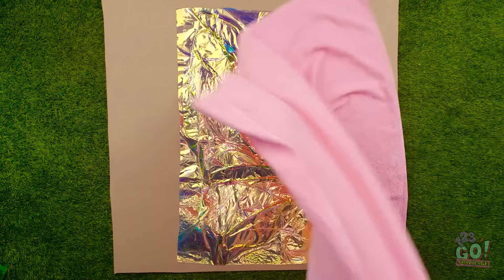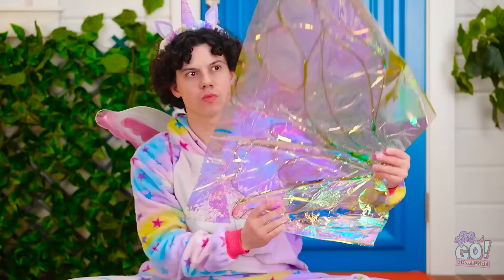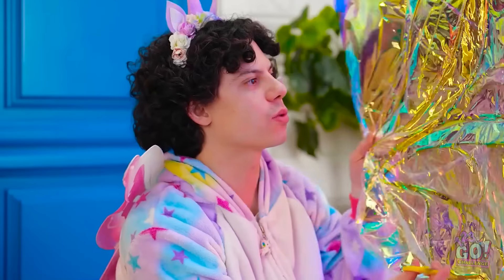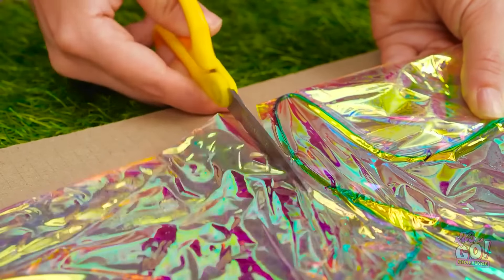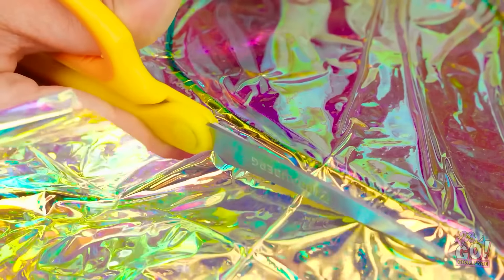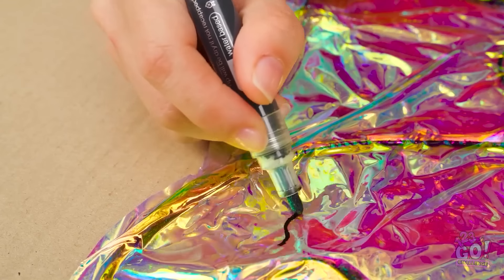That should do it. That looks good — it's just what I wanted. These'll be awesome, but I need to cut them out. I'll cut around the edge of the wire and cut off the excess vinyl. I'm enjoying this — it's like an art project. Next, I need a pen.